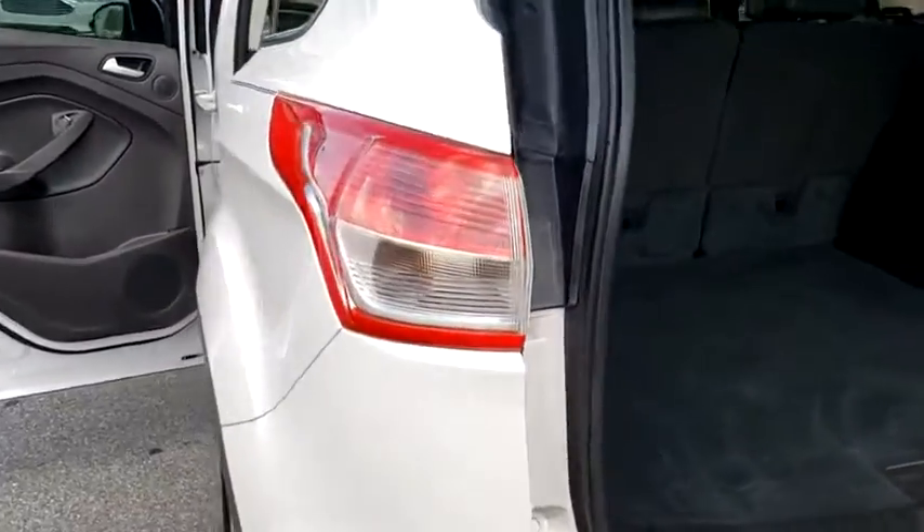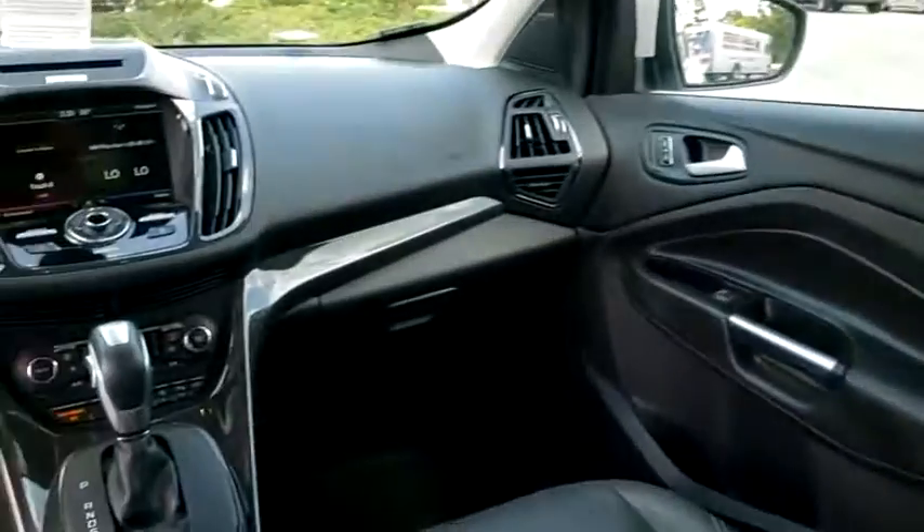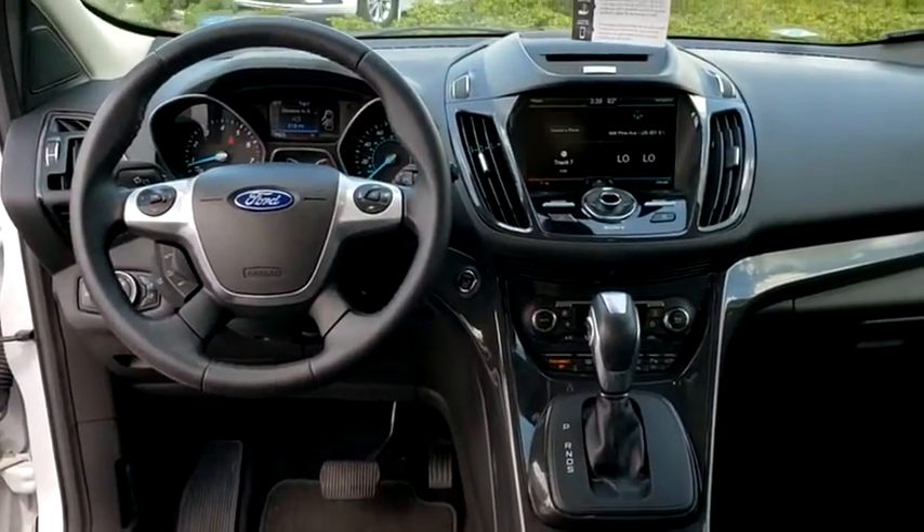Leather-wrapped steering wheel, power steering, adjustable steering wheel, aluminum wheels, four-wheel drive, keyless start, cruise control, four-wheel disc brakes, auto-dimming rear-view mirror.